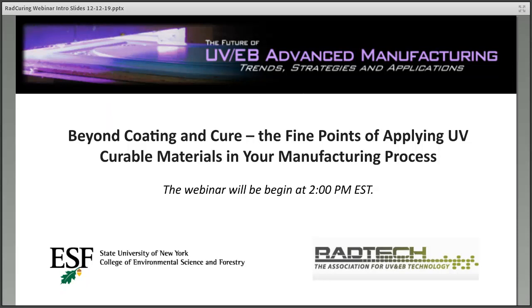Good afternoon, everyone, and thank you for joining us today. Welcome to the Future of UV-EV Advanced Manufacturing Trends, Strategies, and Applications, a regular webinar series presented by the State University of New York College of Environmental Science and Forestry in collaboration with RadTech International North America, the Association for UV and EV Technology. My name is Brandon Murphy, and I'll be your host today from SUNY ESF.